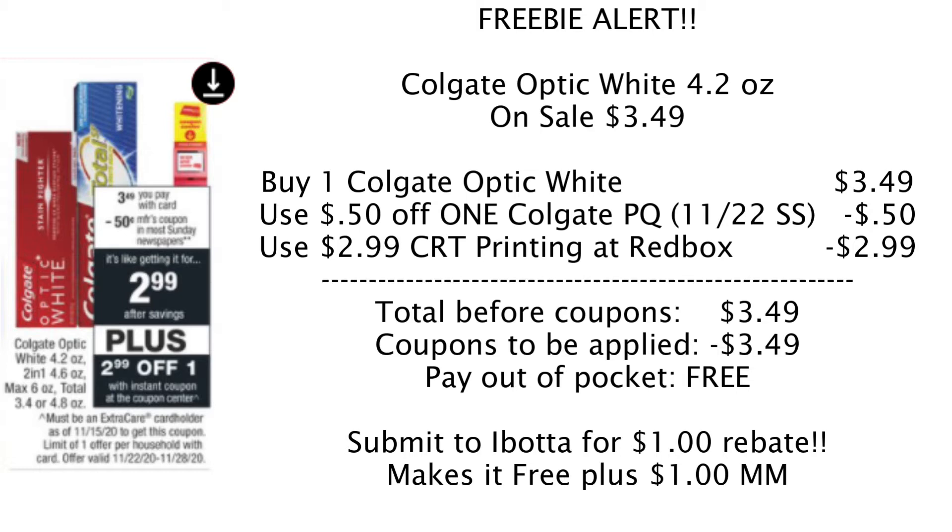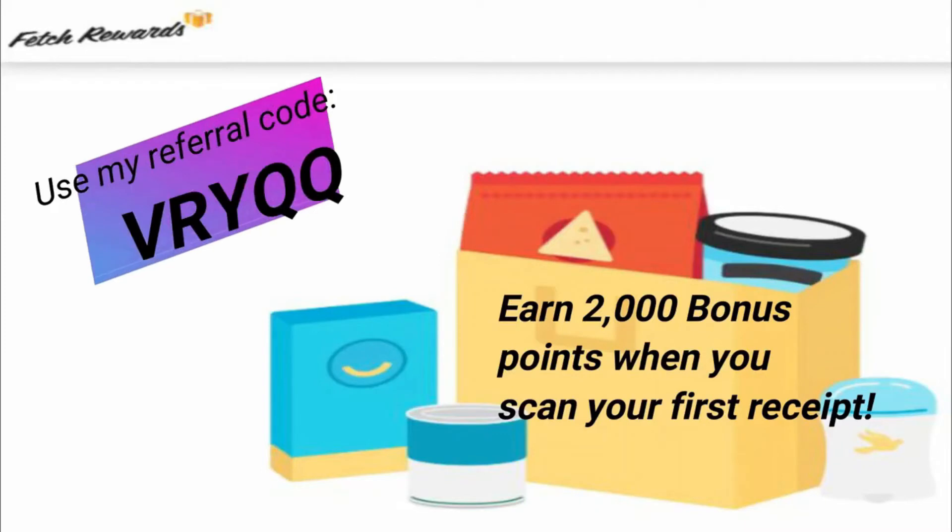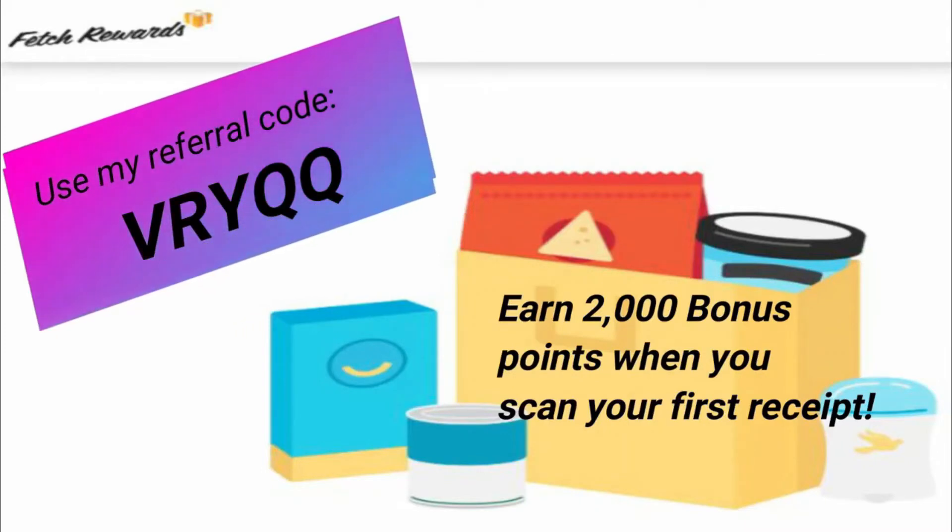Scan your receipt to Ibotta for a $1 rebate. Ibotta has a rebate for the Optic White and also for the Total SF, so see which rebates you have before you purchase. Once you scan your receipt, it's either going to be a dollar moneymaker or, if you didn't have the paper coupon, a 50 cent moneymaker. Most couponers use rebate apps, and there are only two rebate apps I really use. Those two apps are Fetch Rewards and Ibotta — the two easiest rebate apps to use with the biggest returns. If you aren't already using these apps, go ahead and download them using my referral code.